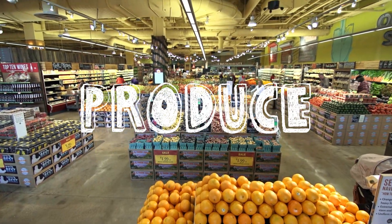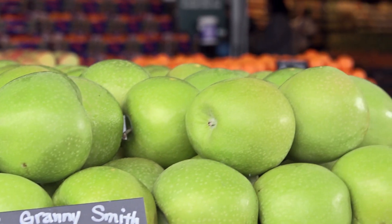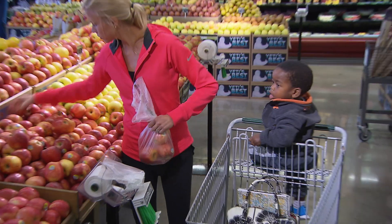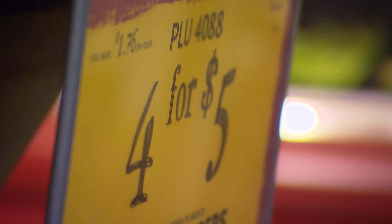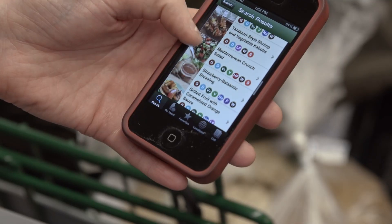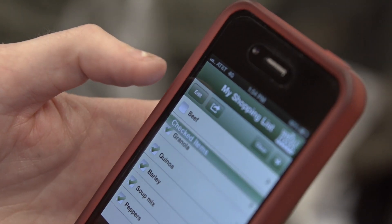Here we are in the produce section. What a lot of people don't realize is that you can find some of your best deals at the front of the store. When I walk in, I almost always look at what's on display, because what's on display is going to be in season, and I like buying things in season. The produce section is also really easy to over-shop in, and this comes back to having a meal plan. If I know what I want to make, I buy less, throw less away, and end up saving money.